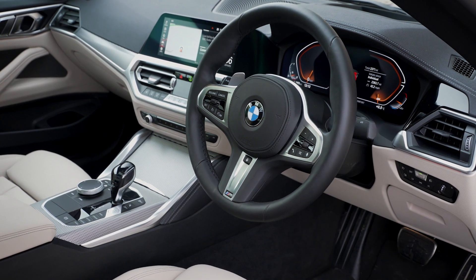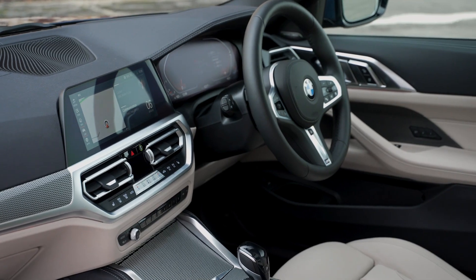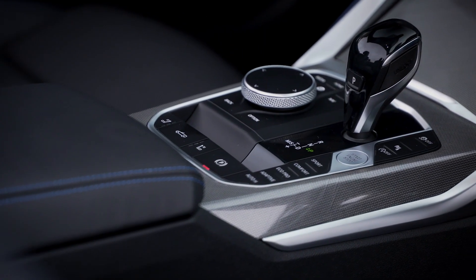The 4 Series benefits from BMW's fantastic iDrive system, and it's the best infotainment setup currently on the market. All versions get a 10.3-inch display that you can either use as a touchscreen or operate by twisting and pressing a rotary controller between the front seats.